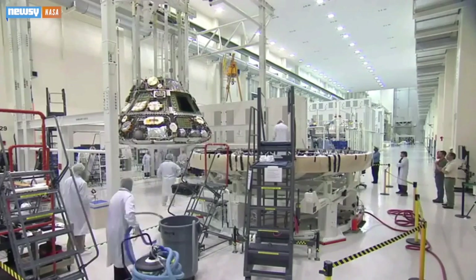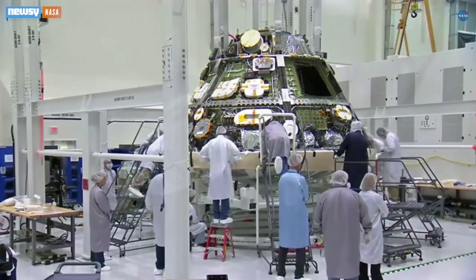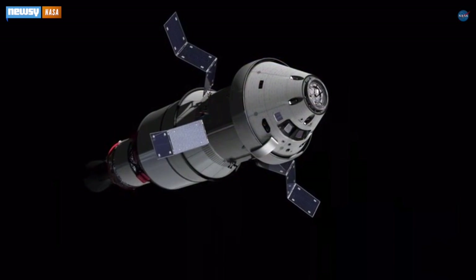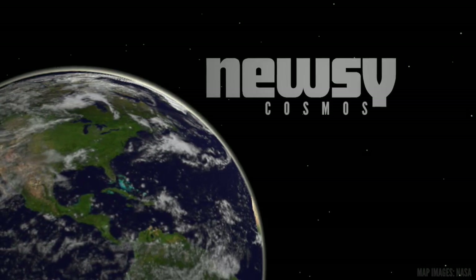This is the first chance for NASA's scientists to see how Orion's systems perform in the more rigorous environment of space. They'll test its radiation and heat tolerances to make Orion safer for eventual manned flights to the Moon and Mars. Those flights won't take place until 2021 at the earliest. NASA plans to run more tests between now and then, including an uncrewed flight to orbit the Moon. For Newsy, I'm Sebastián Martinez.